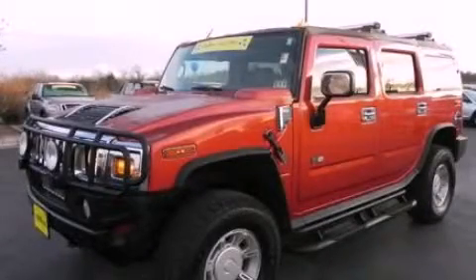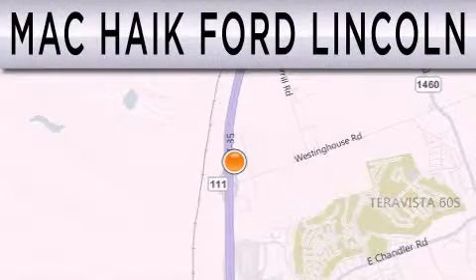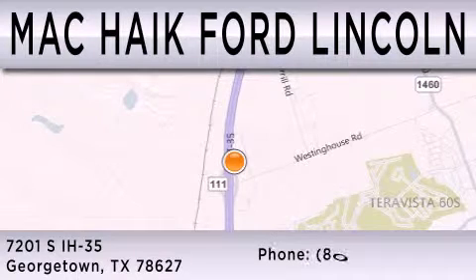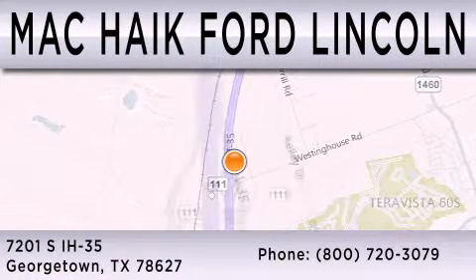Please call us today for more information on this great vehicle. Matt Kike Ford Lincoln is dedicated to doing everything possible to ensure that the experience you have selecting your next vehicle is as pleasant as possible. We're located at 7201 South Interstate Highway 35 in Georgetown.